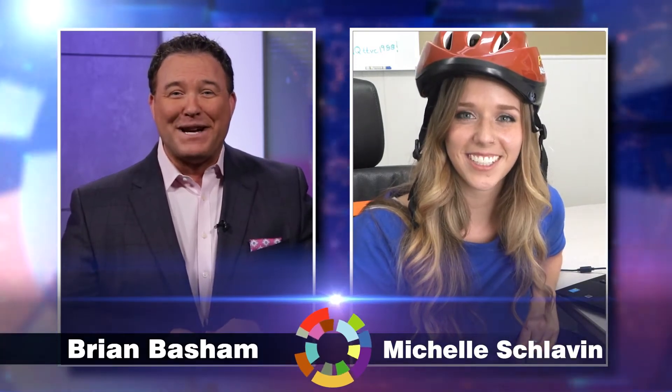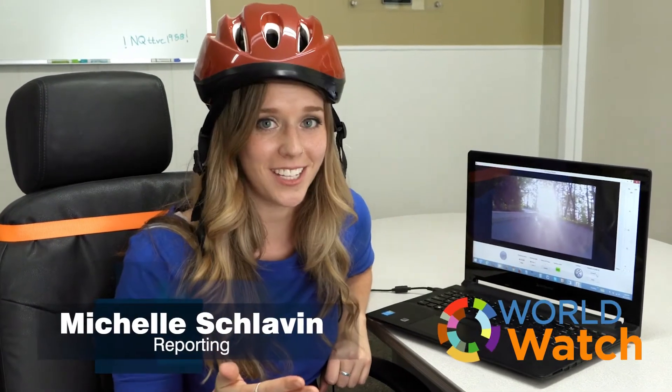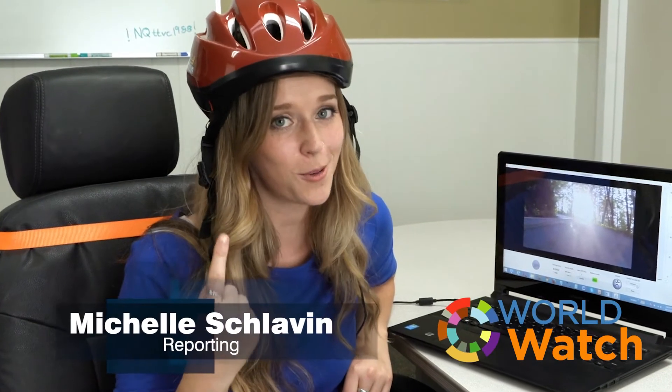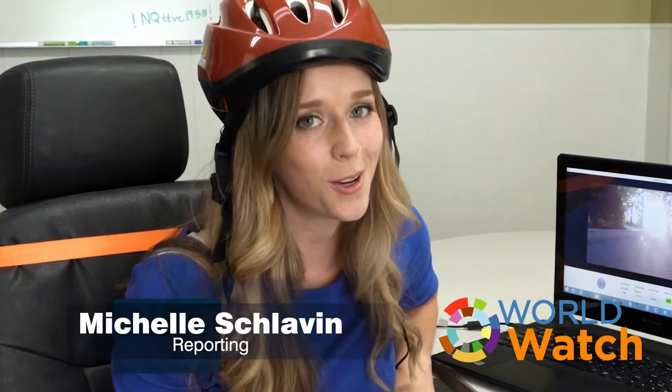Nice helmet there, by the way Michelle. Tell us more. Hey Brian, here at Play Attention they're using brainwave technology. Now this is high-tech equipment — at least it was when they started 25 years ago. They've come a long way since then.